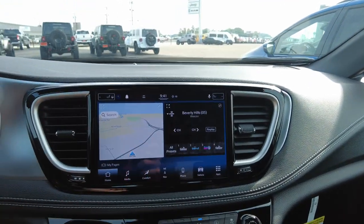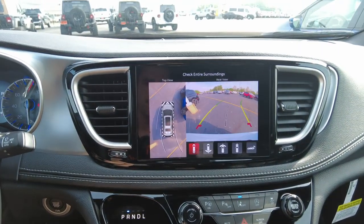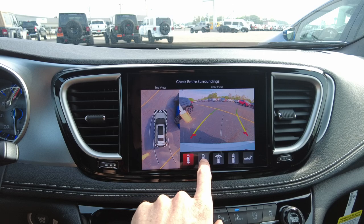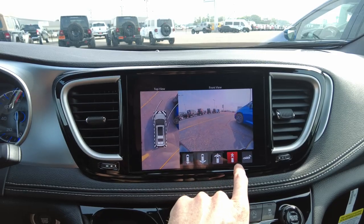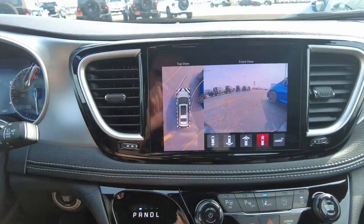It has a 10.1-inch color touchscreen. When you click it into reverse, it pops up the backup monitor. There are a number of camera views — wide angle and narrow angle for the back, as well as a front camera with wide and narrow angle, and also a bird's-eye view that's great when parking.